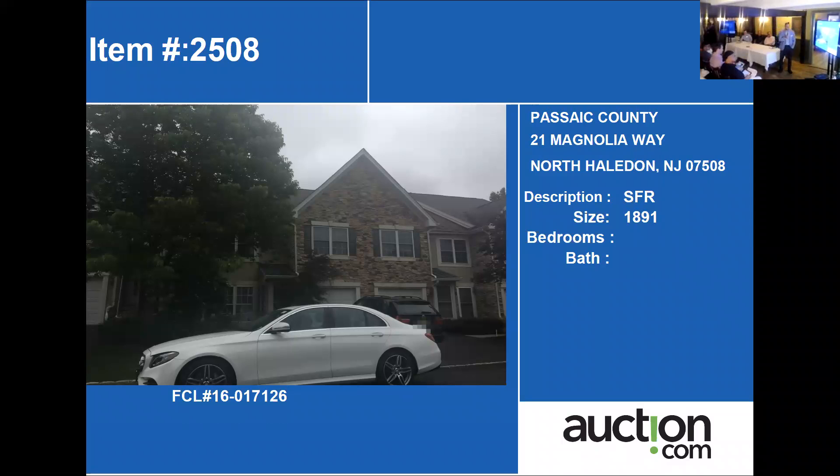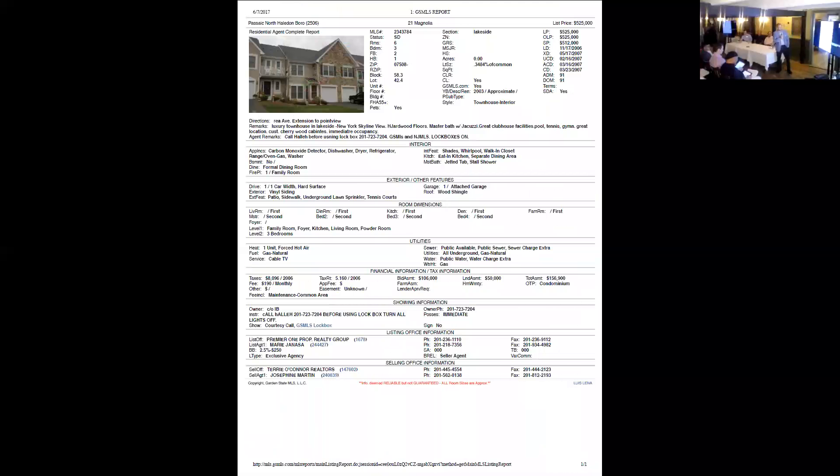21 Magnolia Way, North Alton. I think this is a townhouse — let's go ahead and see. Definitely a townhouse. Three bedrooms, two and a half bathrooms. Looks like it was newly built not too long ago.